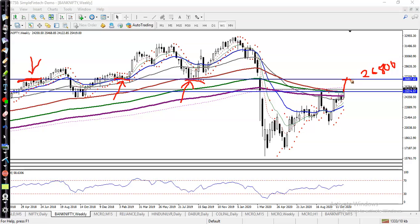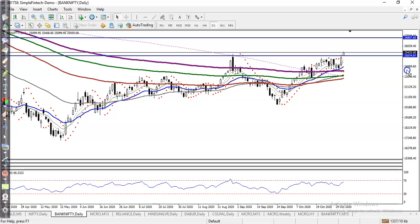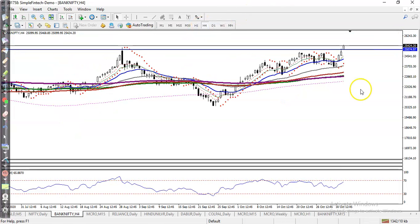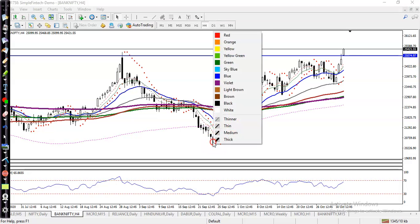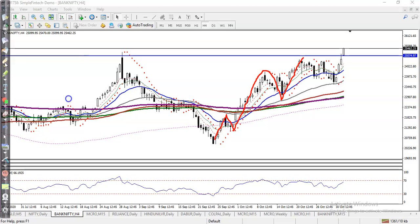Now let's jump to a smaller time frame to find entry points. In this area we're going to apply a breakout trading strategy. On the H4 chart, price is creating a new higher high — we can see higher high, higher low, higher high, and now higher low setting up for a new higher high.